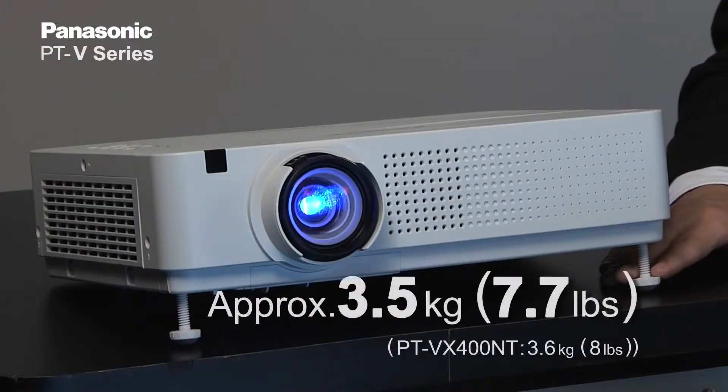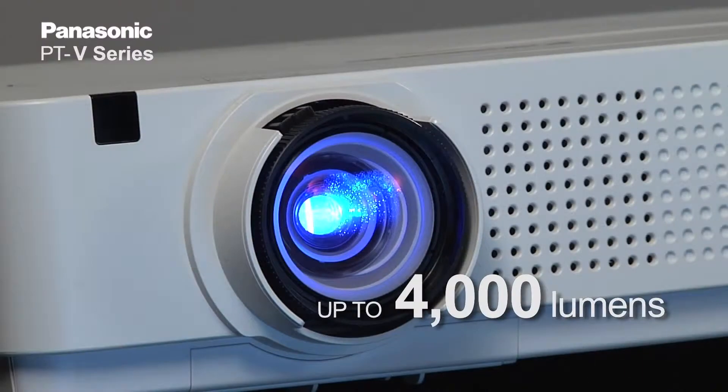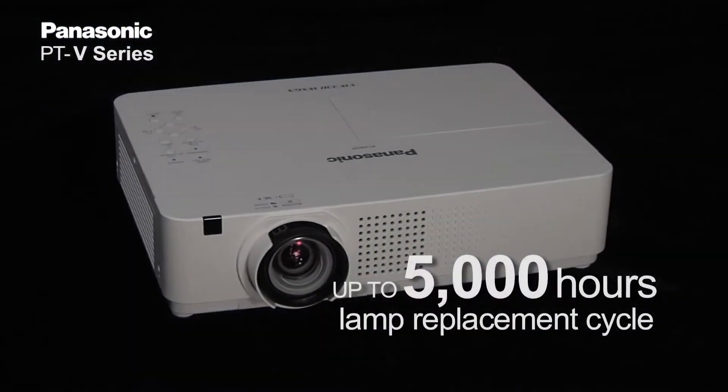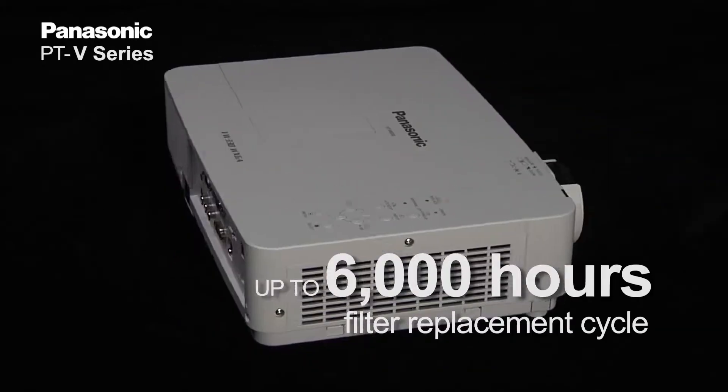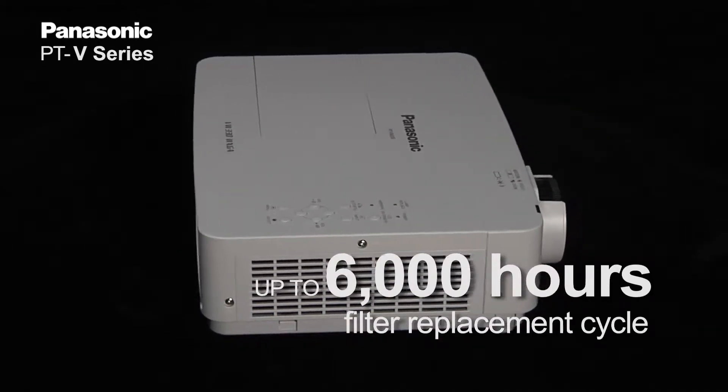The V-Series weighs 3.5 kilograms and its brightness is up to 4,000 lumens. Not only high brightness and light weight, we developed the lamp to achieve up to 5,000 hours of lamp replacement cycle and 6,000 hours of filter replacement cycle.